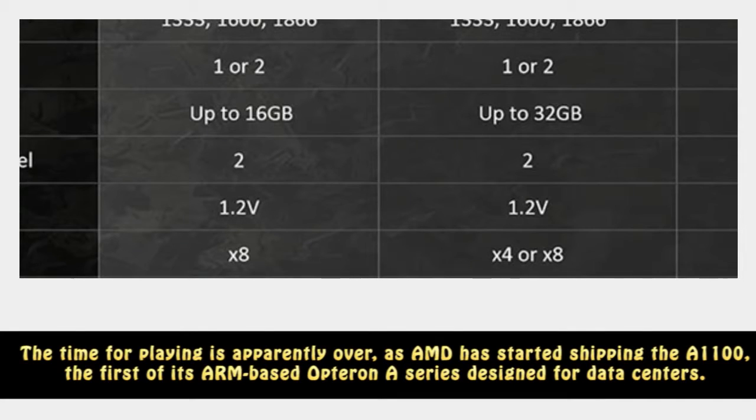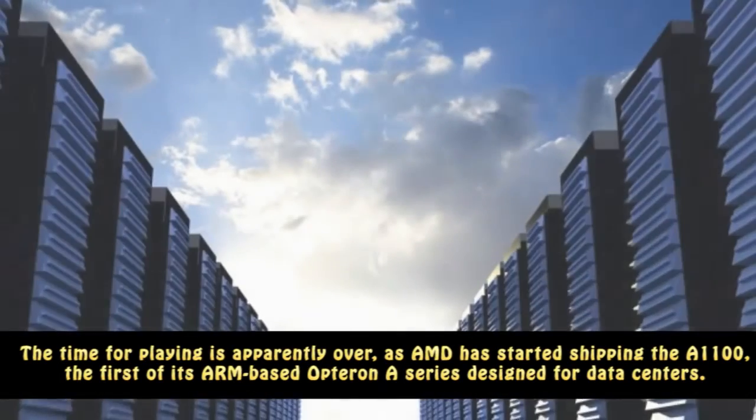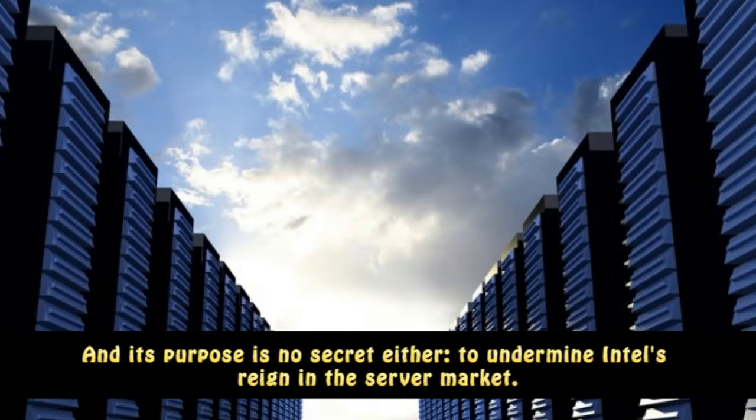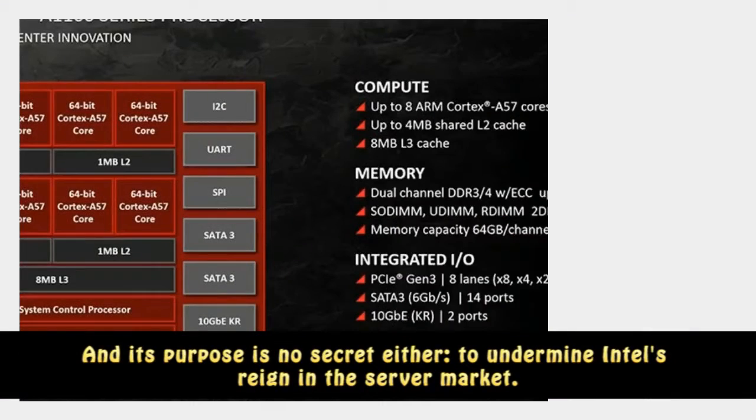The time for playing is apparently over, as AMD has started shipping the A1100, the first of its ARM-based Opteron A series designed for data centers. And its purpose is no secret either — to undermine Intel's reign in the server market.